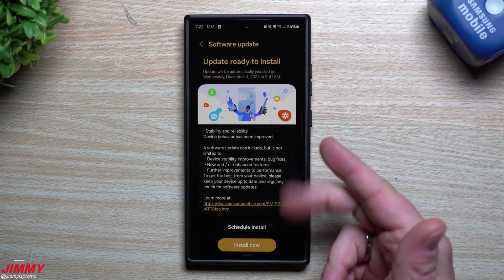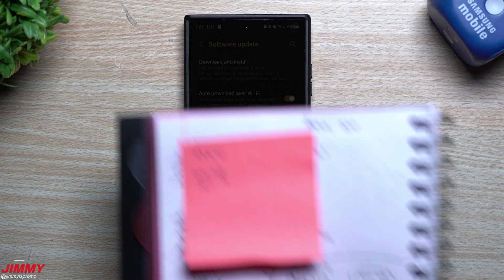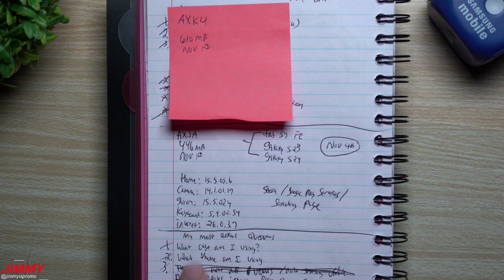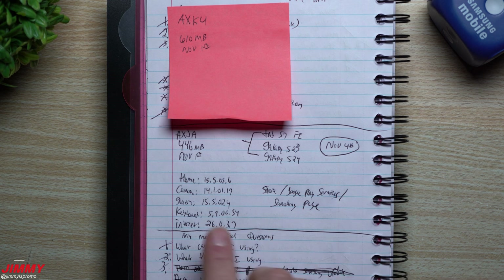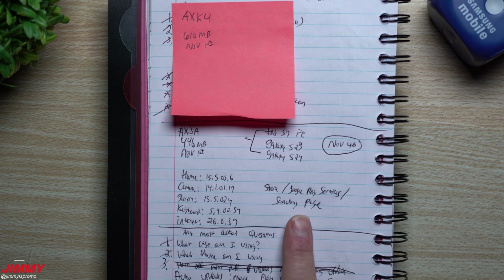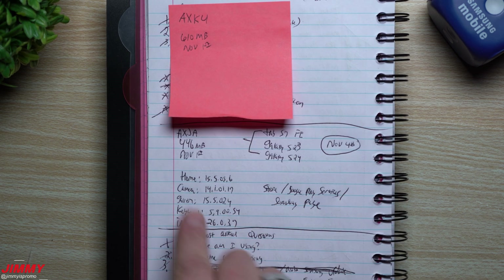We'll go ahead and hit install. Because I already have the older versions of applications noted, we'll take a look at Samsung Home, the camera, gallery, keyboard, and internet. For the Galaxy Z Fold 6 update, a newer version of the keyboard was found which helped with issues like ghosting or phantom key presses. We'll also check the Galaxy Store, Google Play Services, and the main highlight — the Samsung Mobile Security page.